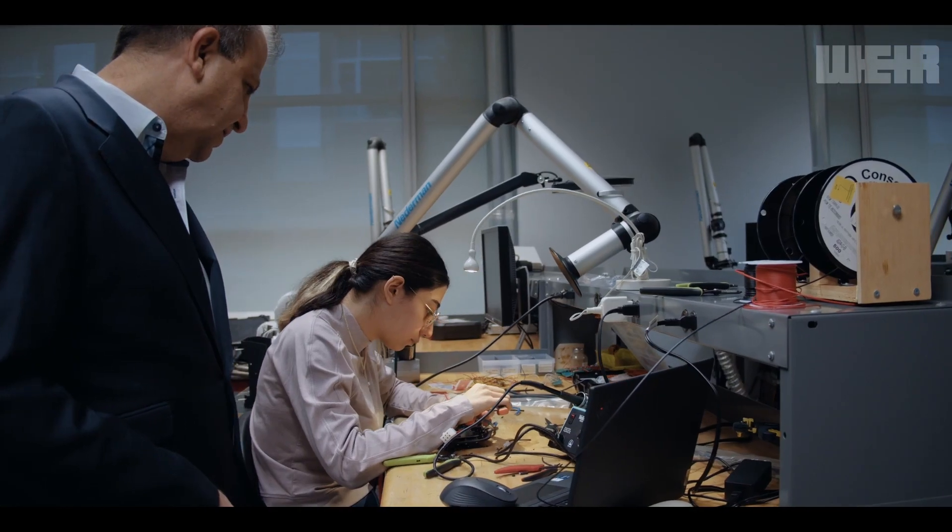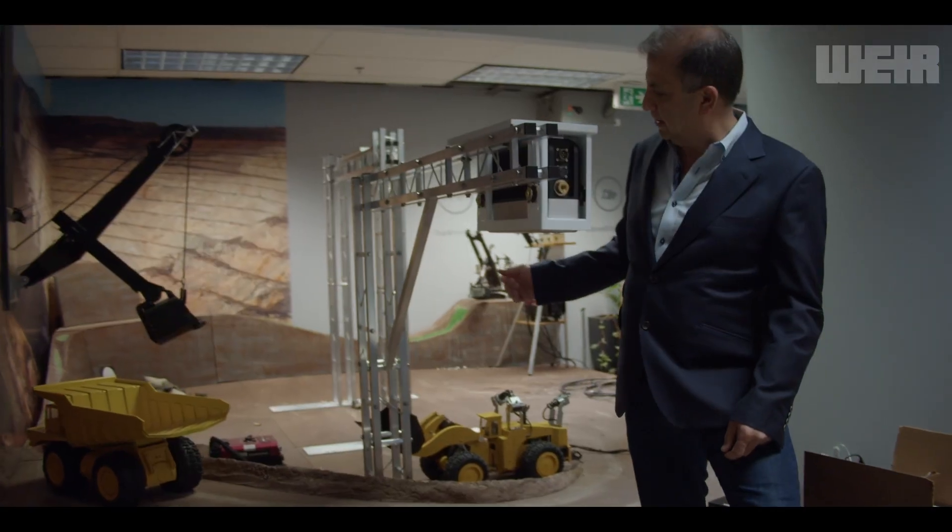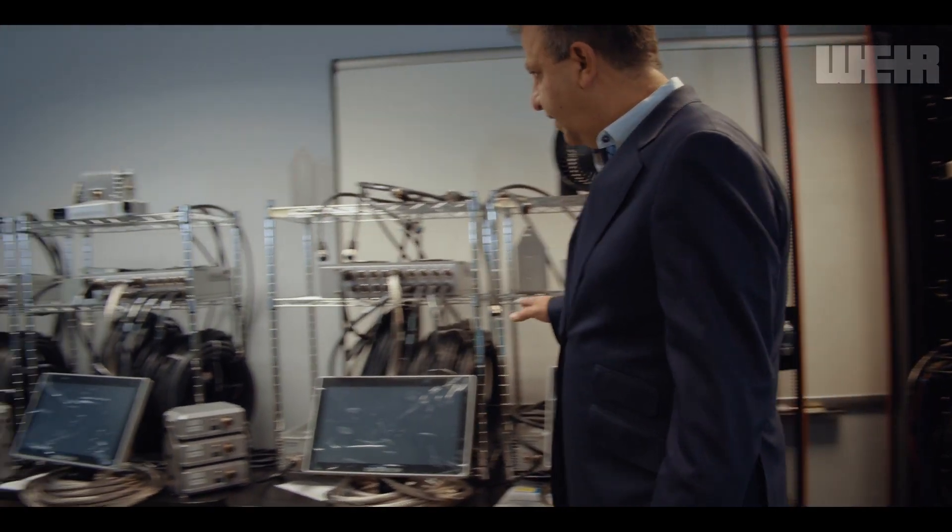Hi everyone, I'm Shahran Tafazoli, founder of Motion Metrics and chief of artificial intelligence at WEIR. When I founded Motion Metrics over 20 years ago, my vision was to use technology to make mining safer, more efficient and sustainable.